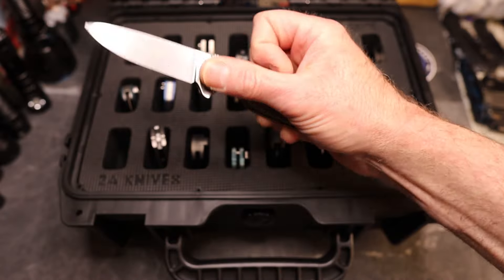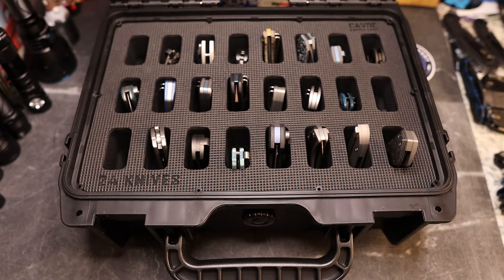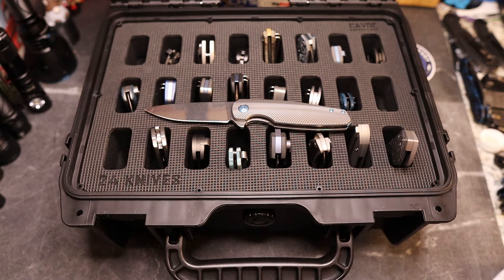Number one — I've been cutting with it again. Let me get some alcohol and clean that blade up. I hate to show this knife off with a dirty blade because it is such a beautiful knife.